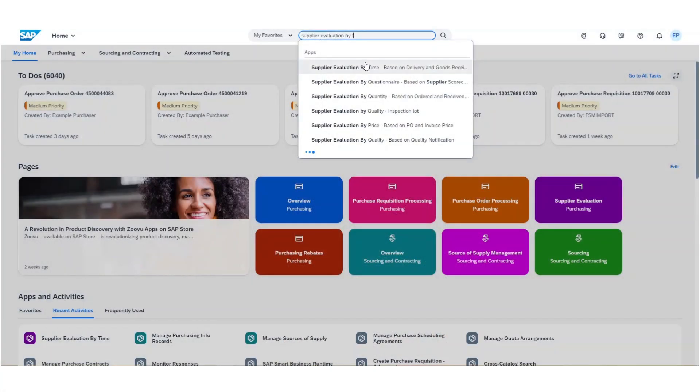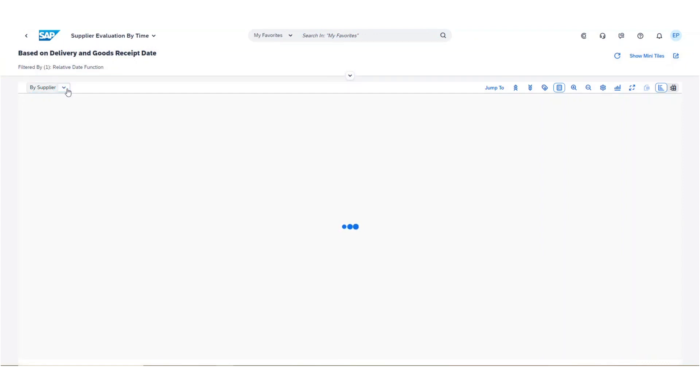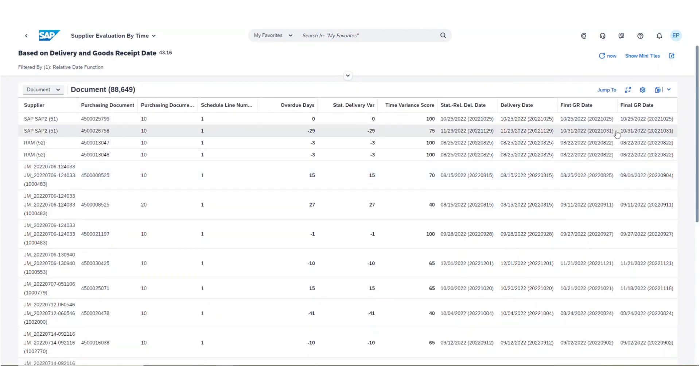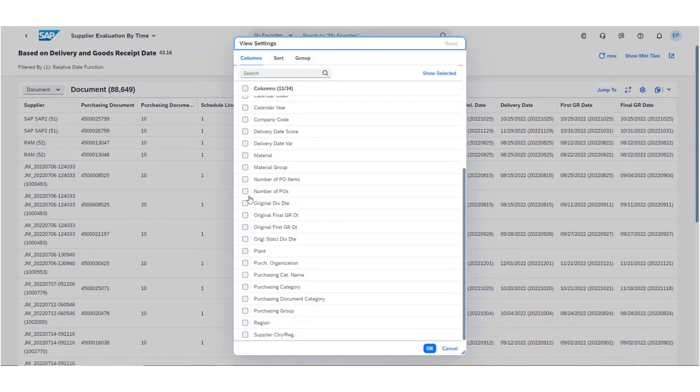Long awaited — I'm happy to tell you that we are now able to use factory calendars maintained on plant level to include only working days in the evaluation calculation. Business configuration experts just need to enable it once and the system will only consider real working days. This increases the accuracy of our performance measure and makes the evaluation more meaningful.